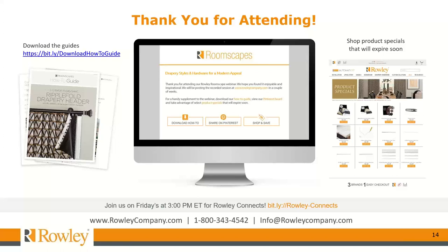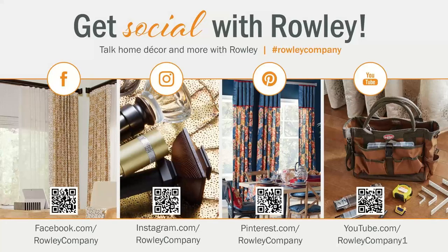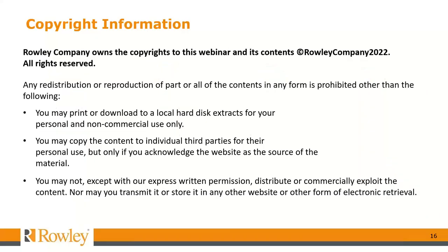I hope to see you at a ROLI Connect session if I haven't already. Get social with ROLI Company and talk home decor and more — you can find them on Facebook, Instagram, Pinterest, and YouTube. Thank you again for joining us today. I look forward to seeing you at the end of March as we present the accessories for this dining room scape. If I don't see you before then, be well and take care, everyone. Bye-bye.